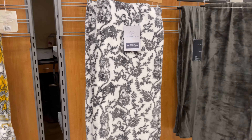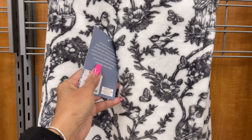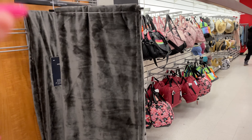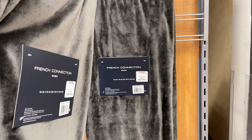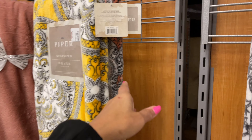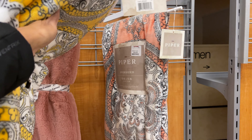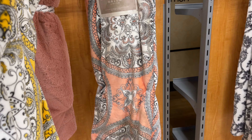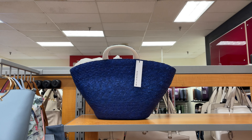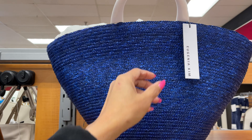Next to it we have a black and white farmhouse Rachel Ashwell oversized throw for $17. Next to it we have a beautiful gray French Connection for $17 — tell me which one you like. Right behind the yellow we have a peach with gray and white, also $17.